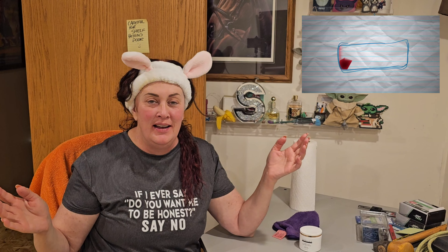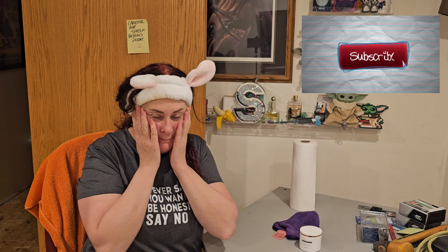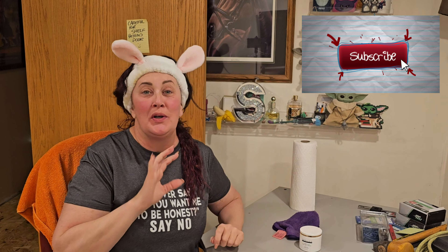Hey everybody, welcome back to the channel. For those of you who are new, welcome to my chaos. My name is Stephanie. It is Mask Monday, friends — ladies collaboration in the disaster construction zone.